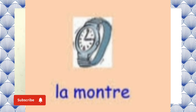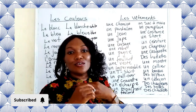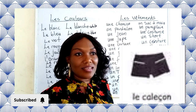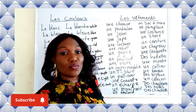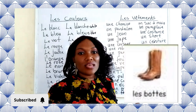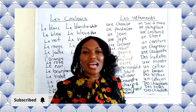We have une montre — a wristwatch. Then we have un collier — a chain necklace. Then we have une bague — a ring. When you get married, you use your bague. Then we have les bijoux — jewelry. We have un caleçon — underwear. Then we have la chaussure — your shoe. Everyone needs to put on their chaussures when going out.